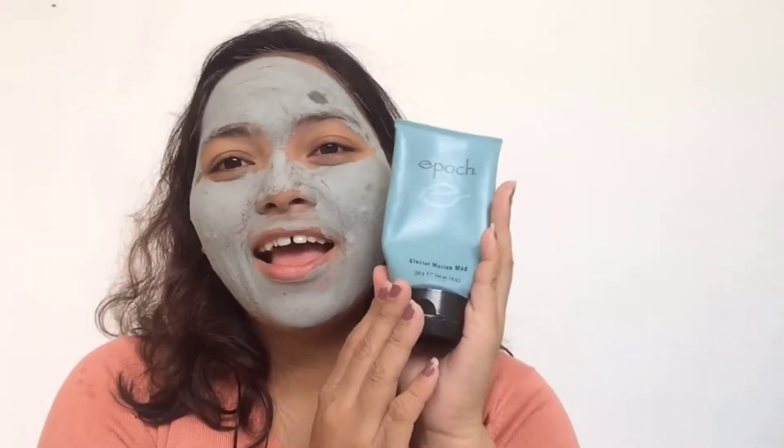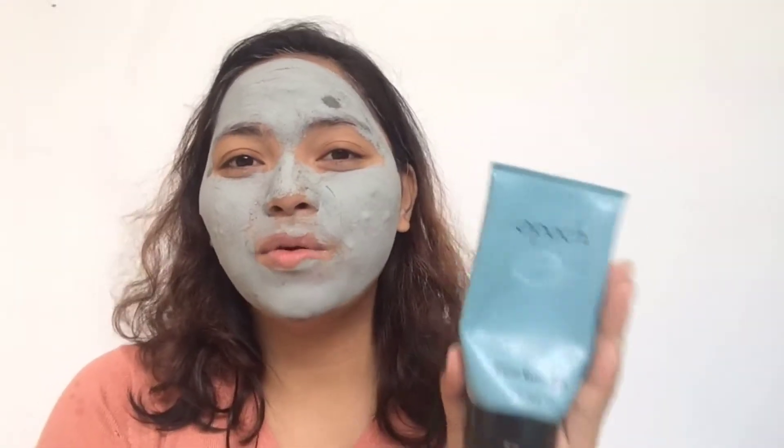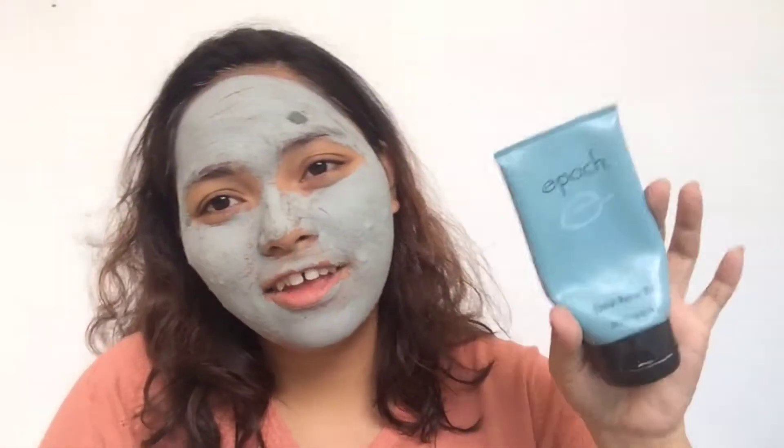Glacial Marine Mud is a highly recommended mud mask for me. For those with acne problems, I highly recommend this one. It's available on the NuSkin website, or if you know someone who deals NuSkin products. I have a friend — my best friend Leia — she distributes NuSkin products and has stocks for this one. You can add her on Facebook or check her Instagram.